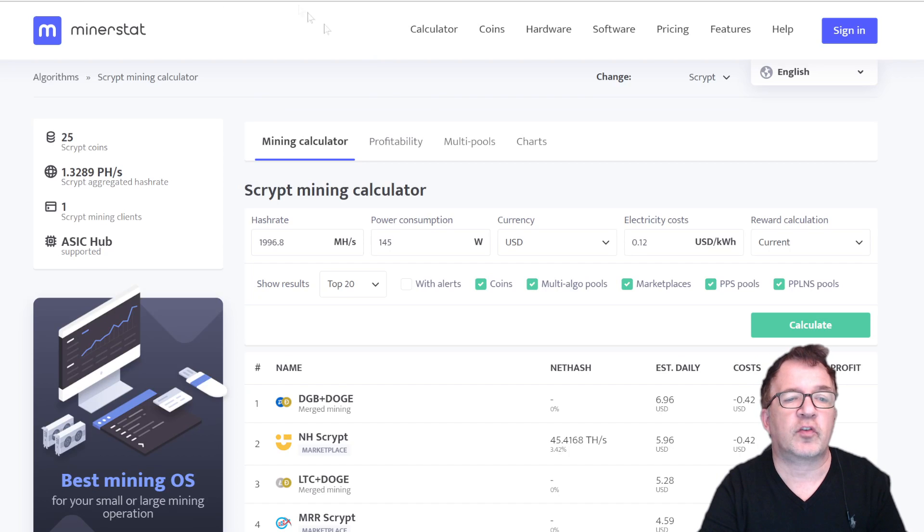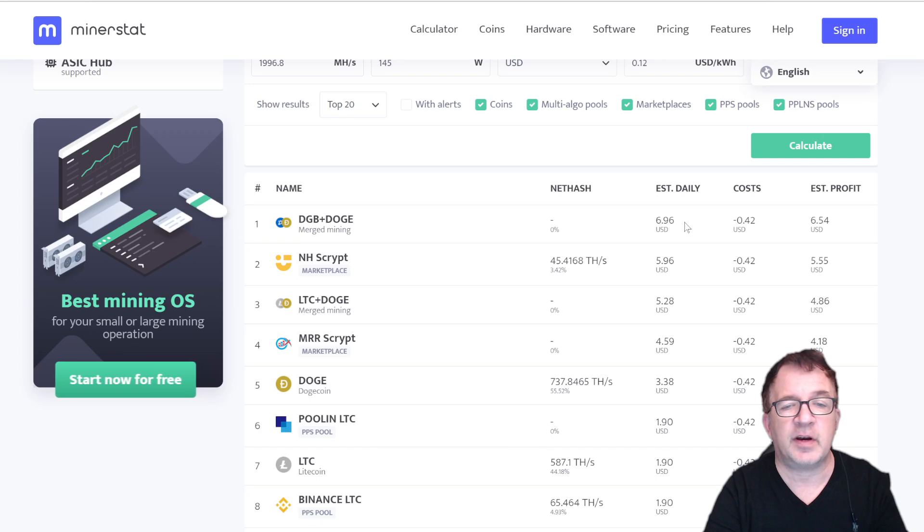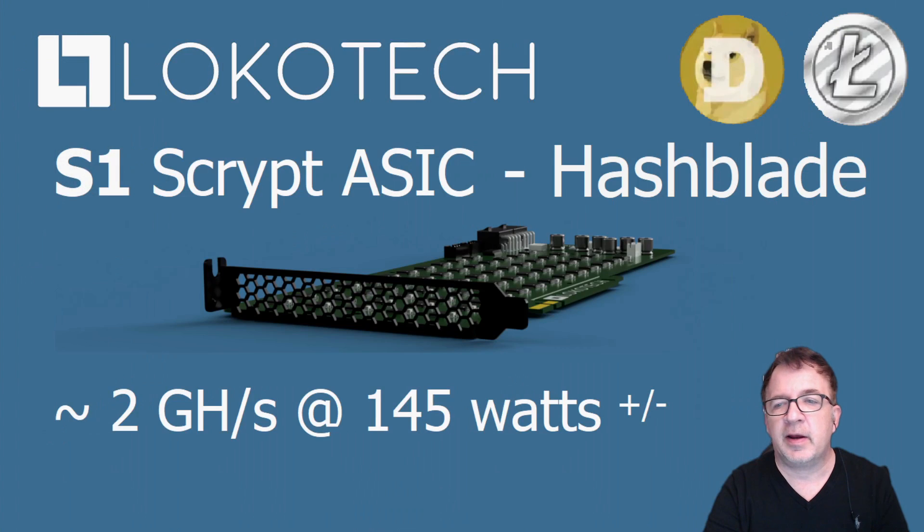Jumping over to MinerStat.com for the script algorithm, I've plugged in the metrics for this miner. It's just shy of two gigahash — 1,996.8 megahash — consuming about 145 watts at 12 cents per kilowatt hour electricity. It tells me I'll be making about $6.96 a day on merge mining, with only 42 cents in electricity costs, leaving $6.54 in profit. Even on NiceHash Marketplace, the profit would still be $5.55 a day. That makes this miner very attractive because I'm not paying the majority of mining revenue into electricity costs.